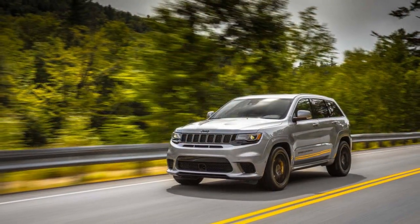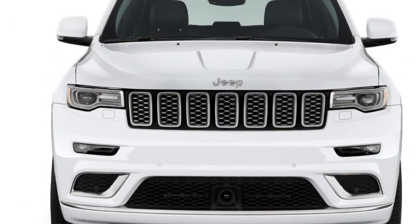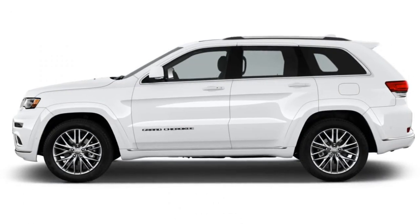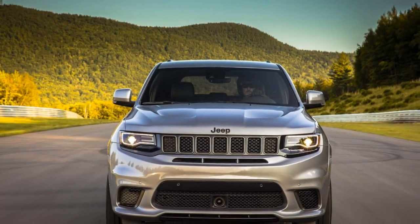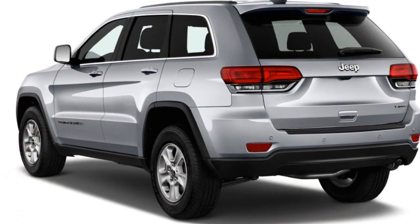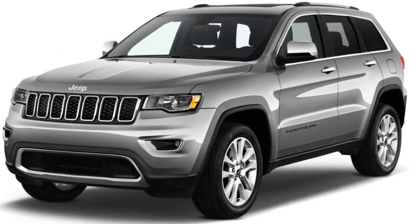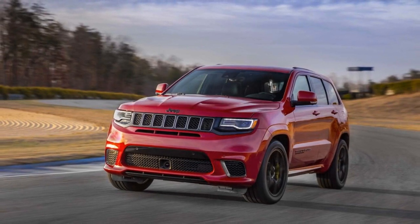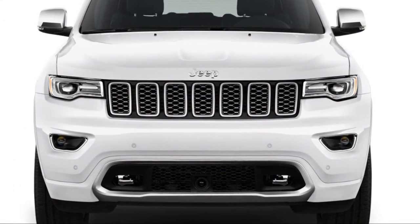The V6 provides decent fuel economy and the diesel is a few mpg better, but the Grand Cherokee's V8s are very thirsty. Fuel economy starts out decent and falls off precipitously as power goes up for the V8, SRT, and Trackhawk models. We base our score on the volume model, which is the V6, and that earns it a 6 out of 10. The EPA rates the Grand Cherokee at 19 mpg city, 26 highway, 21 combined with rear-wheel drive, or 18/25/21 mpg with all-wheel drive.